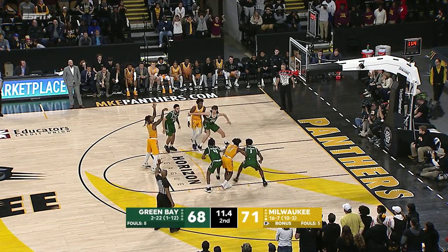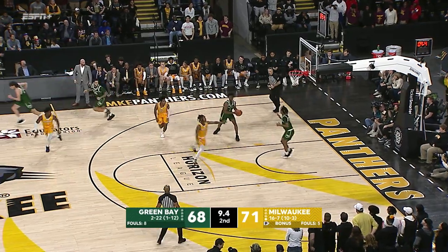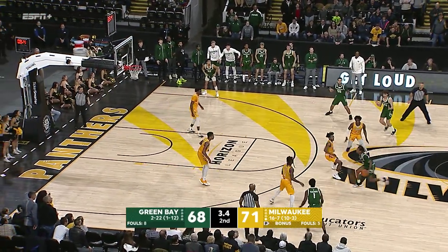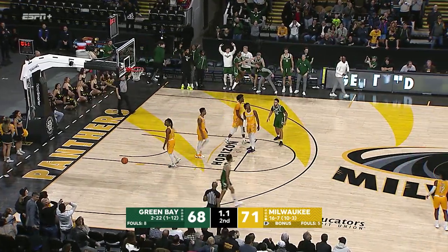Seven points, and the true freshman's free throw is no good. And the rebound tipped around, Green Bay's got it. They have no timeouts left. They can tie it with a three. Six seconds to go, five seconds. Tucker — now Ziegler for three in the tie, and he hit it with 1.1 to go!